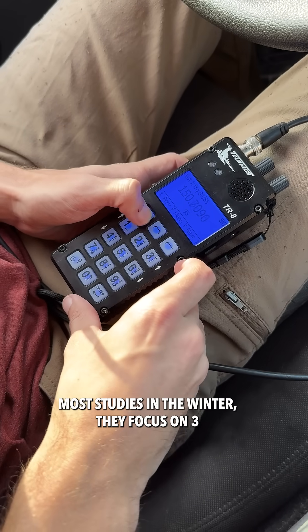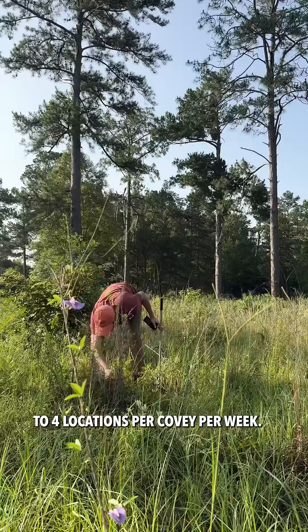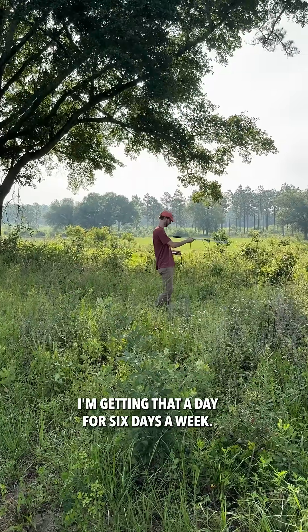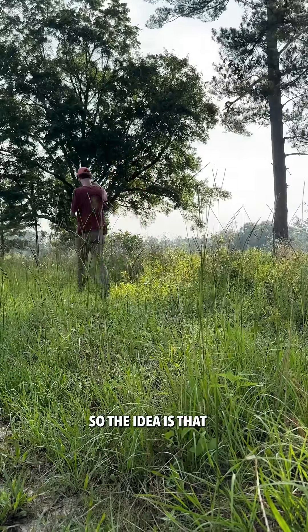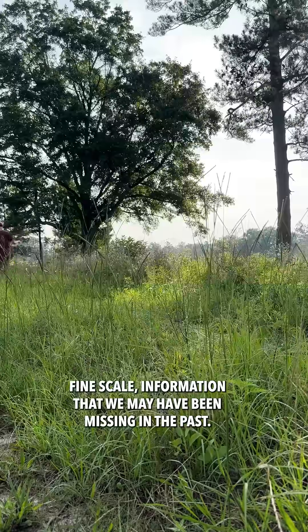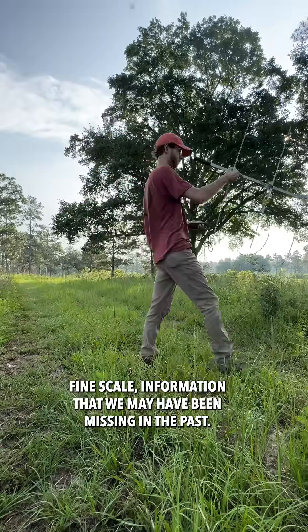Most studies in the winter focus on three to four locations per bird per week. I'm getting that a day for six days a week, so the idea is that we'll hopefully be able to pick up on more fine-scale information that we may have been missing in the past.